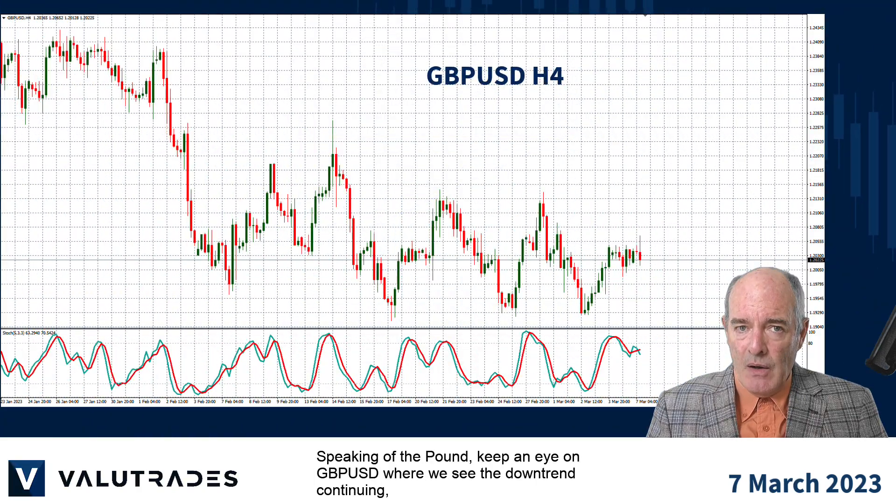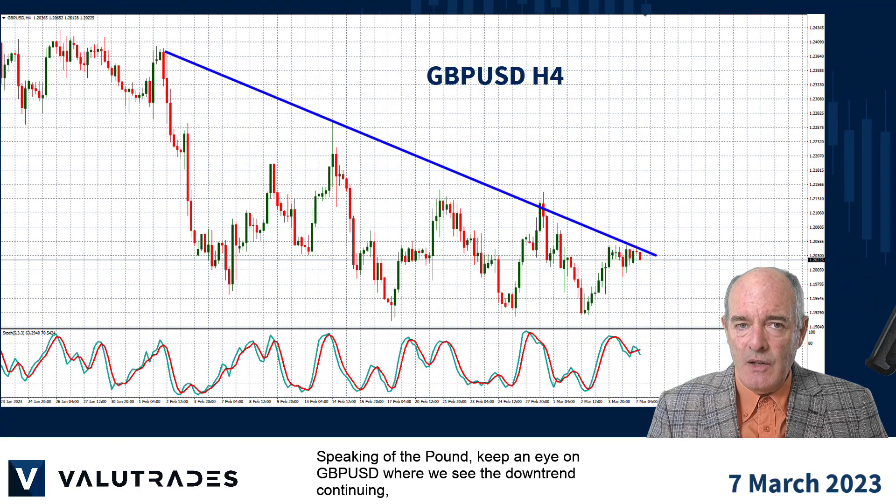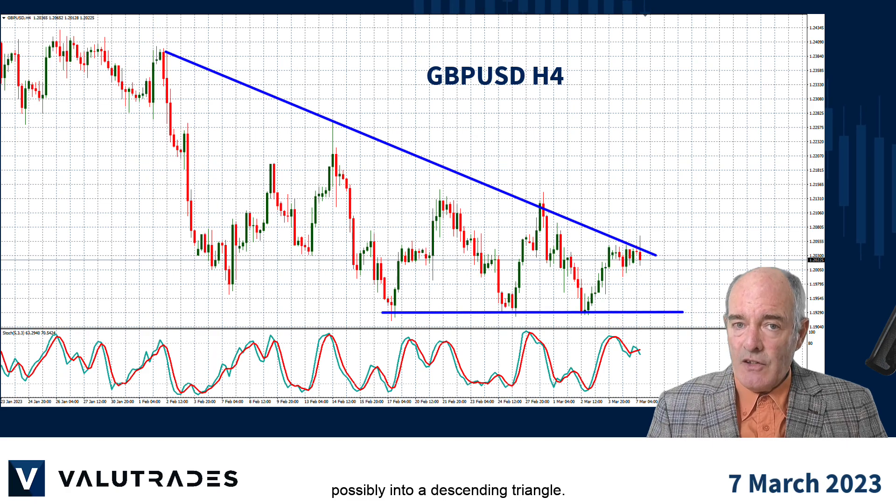Speaking of the pound, keep an eye on GBPUSD where we see a downtrend continuing, possibly into this descending triangle.